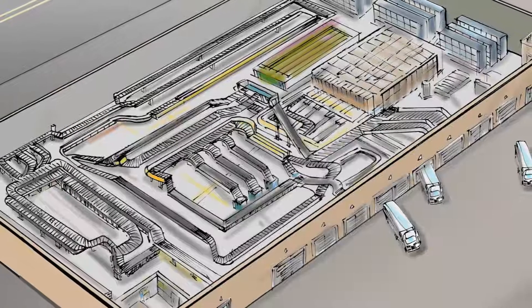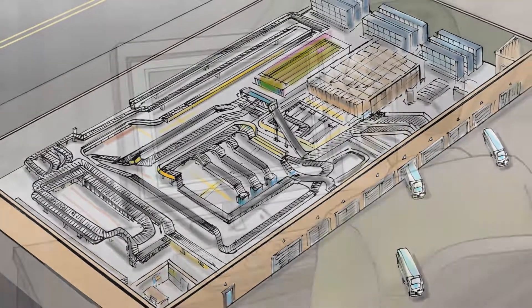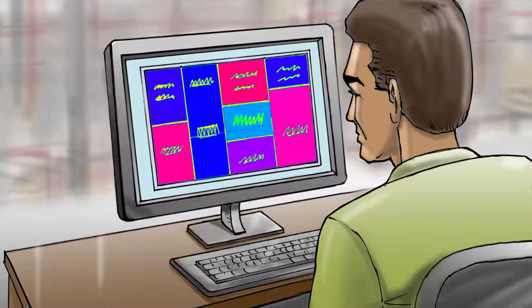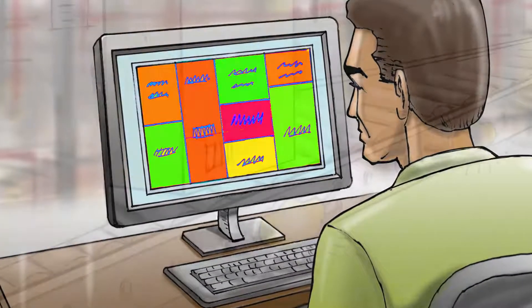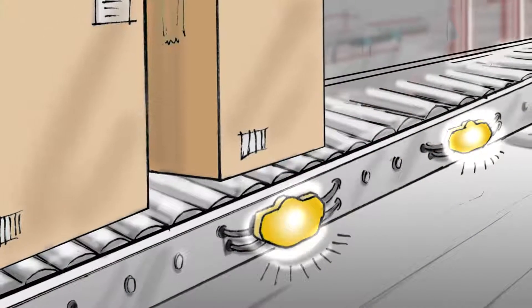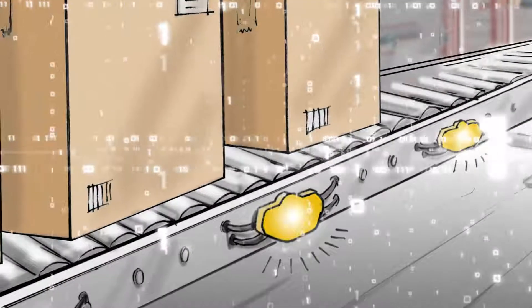The Connected Distribution Center enables a predictive approach to asset reliability, allowing DC operators to fix issues before they happen and limit unplanned downtime. The system collects data on asset health to uncover early warning indicators of possible equipment failure.